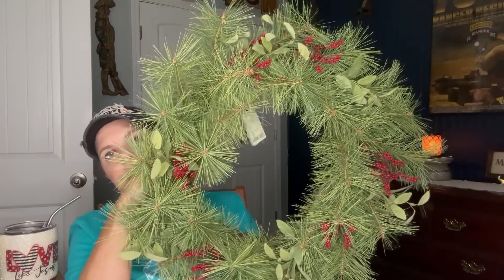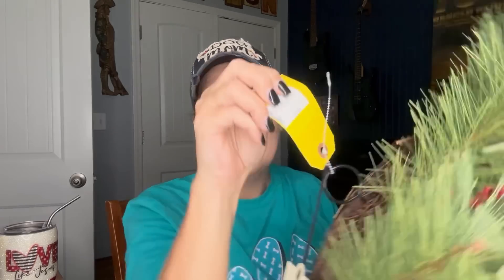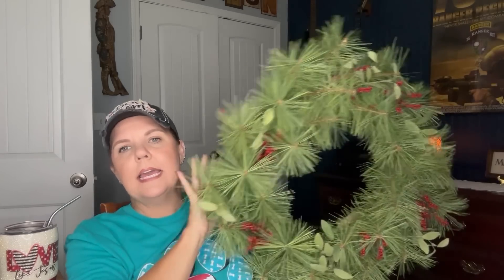Look at this beautiful wreath. It was originally Hearth & Hand, originally $34.99, and I paid $9.99 for it. I love this and I'm so glad I found it because the wreath I have on my front door — also thrifted and a very high-dollar wreath — is just too dark for my dark door and disappears into it. So I'm going to use that one elsewhere and put this lighter pine with the red berries on my door. I'm going to intertwine some little fairy lights in it — I think it's just going to be beautiful.